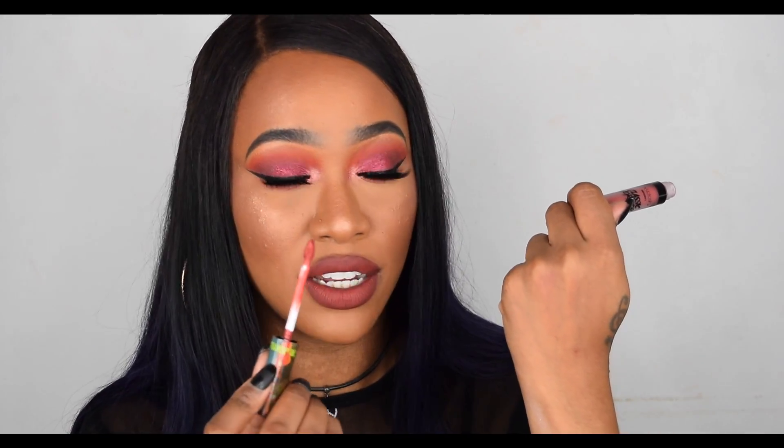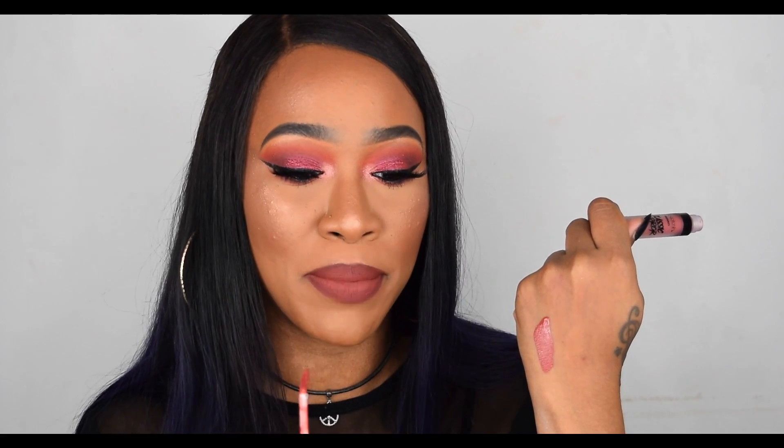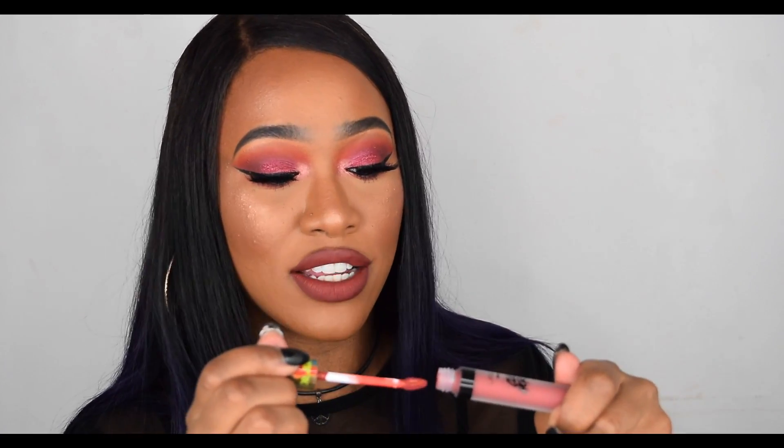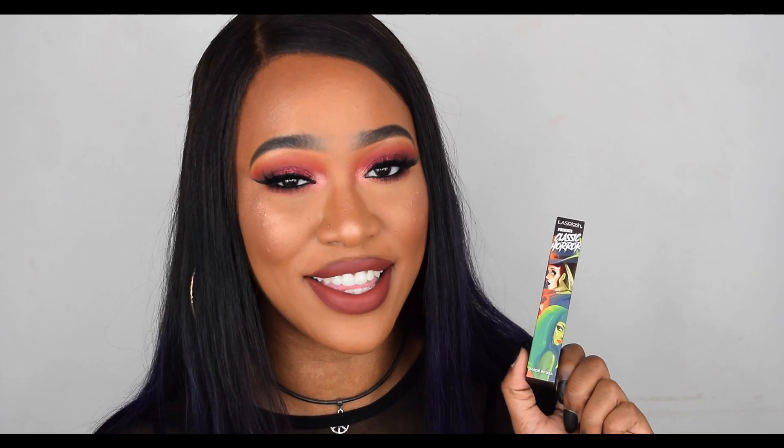I absolutely love the applicator because it gives so much product at once, and for my big lips it's really good. As you can see, one swipe gives you full opacity — it doesn't skip at all, they're so pigmented and so comfortable on the lips. LA Splash is honestly my favorite liquid lipstick formula that I've tried, and I've tried a lot. That's all I wanted to say about the collection — I hope you enjoy these lip swatches!